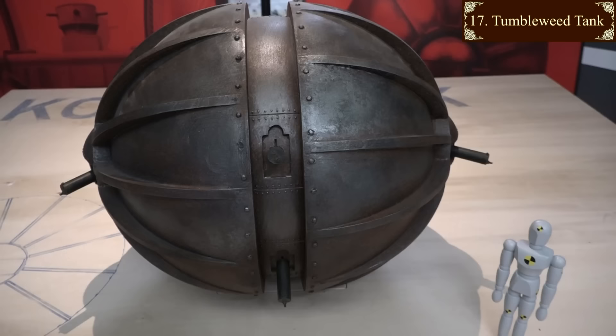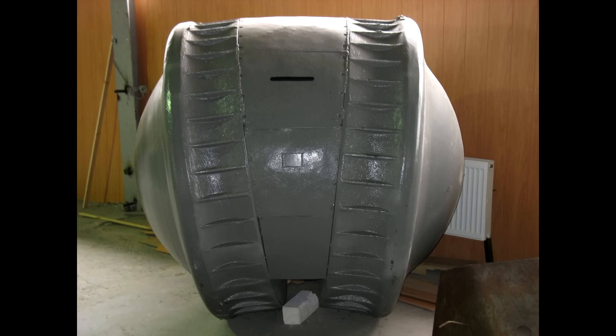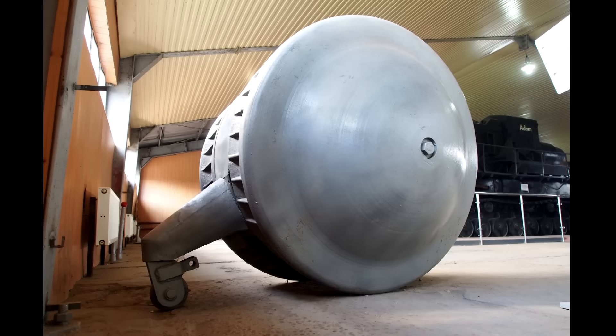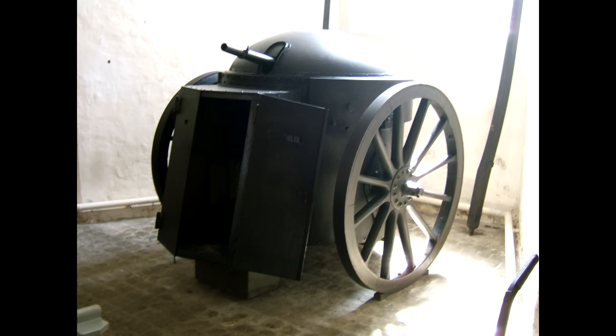The Germans came up with something similar and actually built some - the mysterious Kugelpanzer, or ball tank. These were one-man things sold to the Japanese and used in Manchuria, possibly for reconnaissance. Next to nothing is known about them, but one that was captured in 1945 is on display in the Kubinka Tank Museum in Russia. The first thing I thought of when I saw it was a prototype Dalek, which is on display in Copenhagen's Danish War Museum.